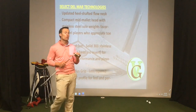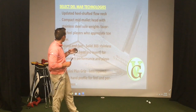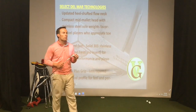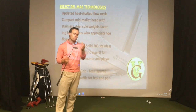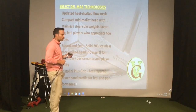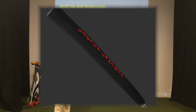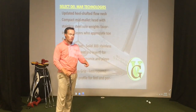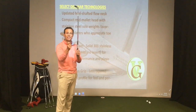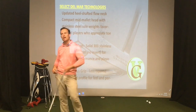It's a compact mid-mallet head with stainless steel sole, obviously favoring players that like that toe flow. Solid 303 stainless steel milled face — very soft feel, compliments of Scottie Cameron. He always uses the finest metals to build his putters, and that's very well known and well liked in the Scottie Cameron putter category. Finally, the pistolini grip — if you are that player that likes the toe flow, you want to gravitate more towards a pistolini grip or something smaller in size, which is more complementary towards allowing that toe to flow open and shut.